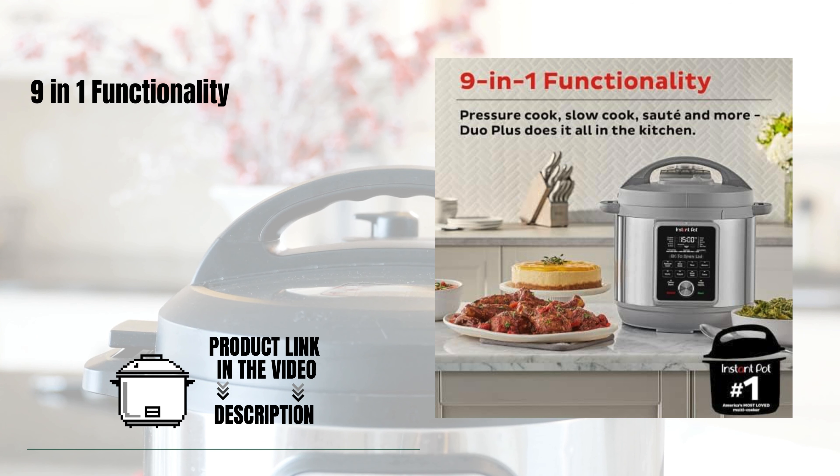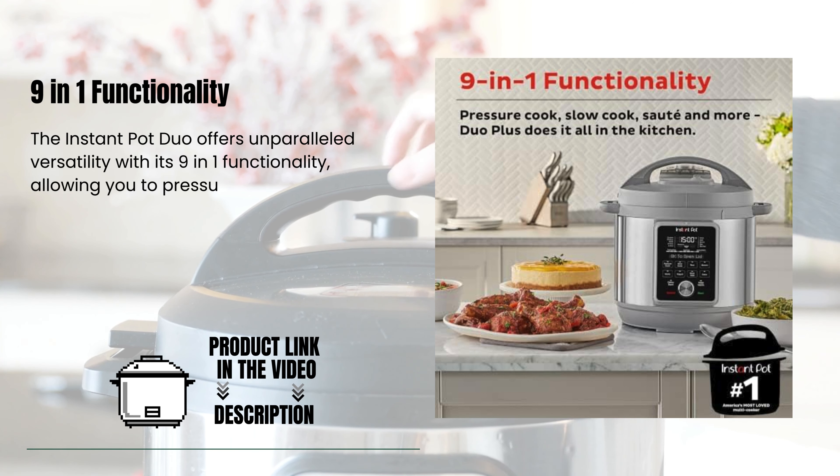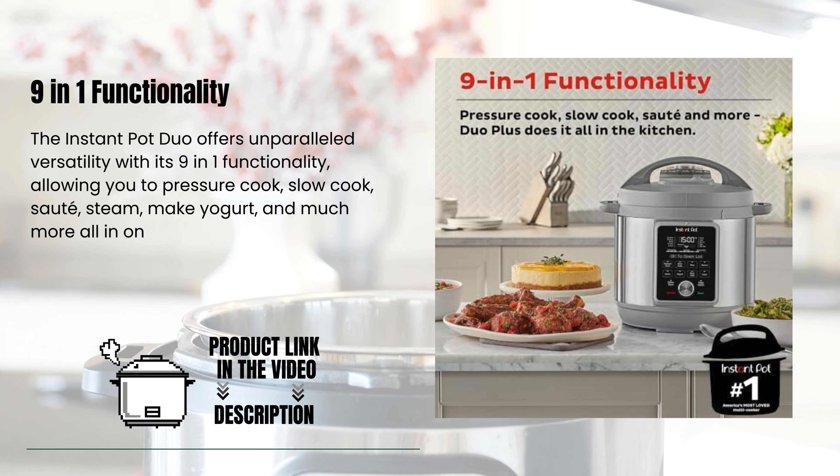9-in-1 functionality. The Instant Pot Duo offers unparalleled versatility with its 9-in-1 functionality, allowing you to pressure cook, slow cook, sauté, steam, make yogurt, and much more — all in one appliance.